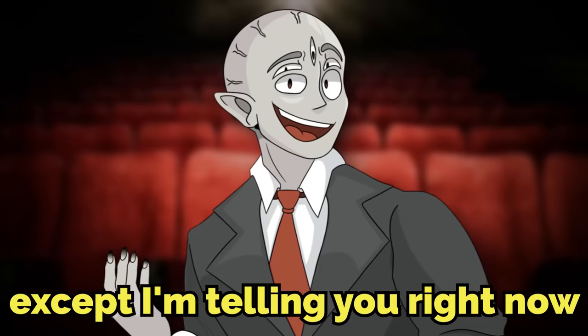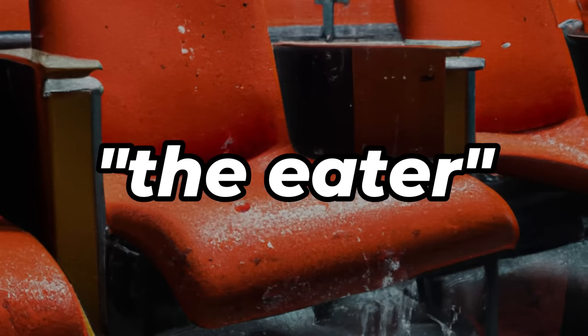Except I'm telling you right now, you're welcome. The level in question is Level 68, also known as Theater the Eater.